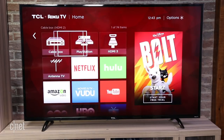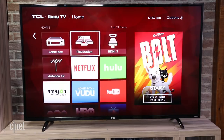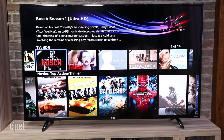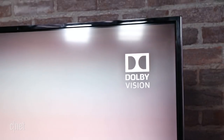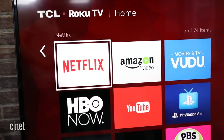Roku dominates the menus too, with its trademark customizable design that places streaming options on the same page as connected devices. You get thousands of apps including more 4K and HDR apps than any smart TV platform. The P-series supports both Dolby Vision and HDR10 formats, so you can access the widest variety of high dynamic range streams from sources like Netflix, Amazon, and Vudu.